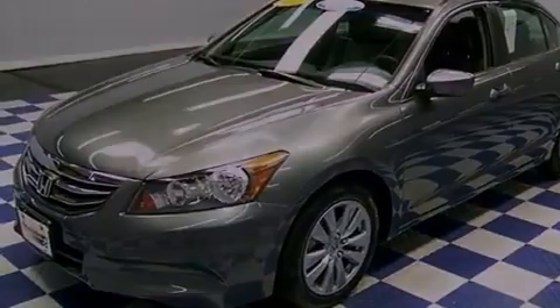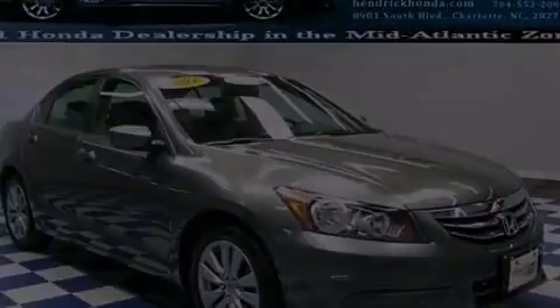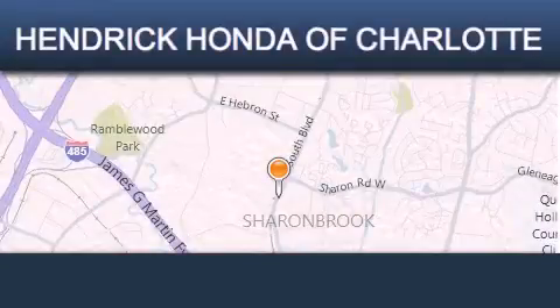This vehicle is sure to sell fast. Call and arrange your test drive today. Hendrick Honda Charlotte is located at 8901 South Boulevard in Charlotte.